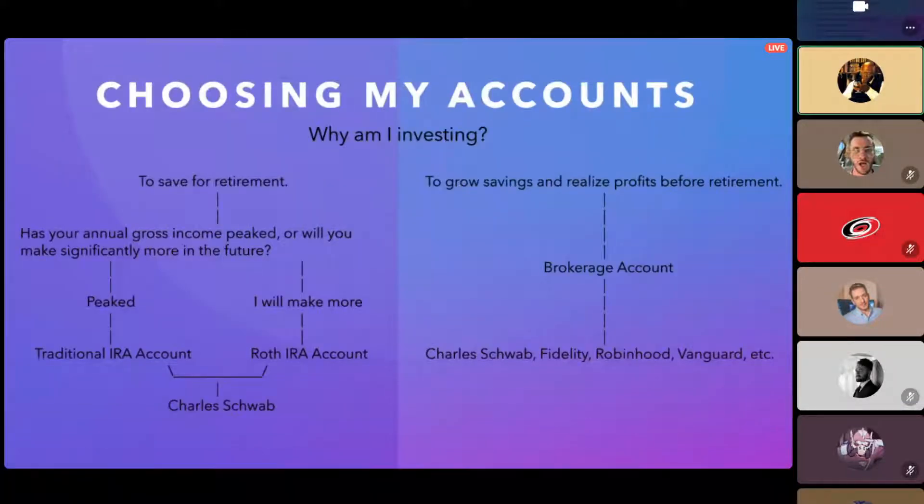The first thing you need to do is pick an account — I picked Robinhood. There are two general reasons you'll be investing. First, you're saving for retirement, hitting your 60s, and getting all the tax benefits. Depending on where your income is now — if it's stagnated and you don't think it's going to grow much more — you'd go with a traditional IRA.